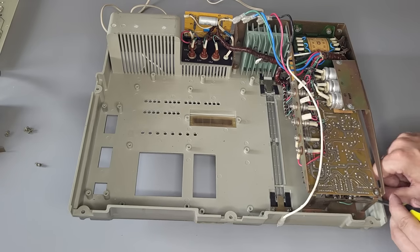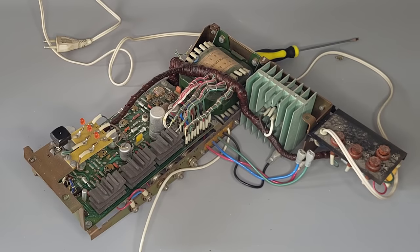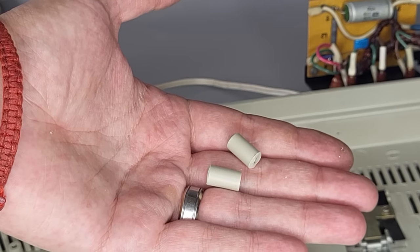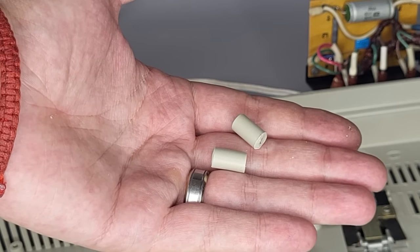We also removed the power supply — it's really huge, but at the same time all parts are easily accessible. I checked it and it works perfectly; there are no problems with capacitors, so nothing to change here. The only issue was that a few mounts are broken, so I will glue them back later.